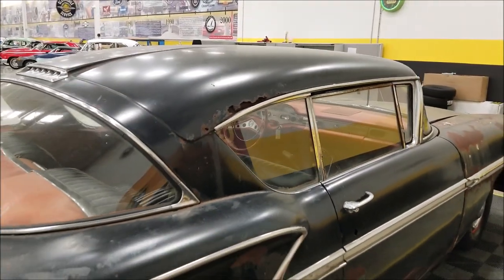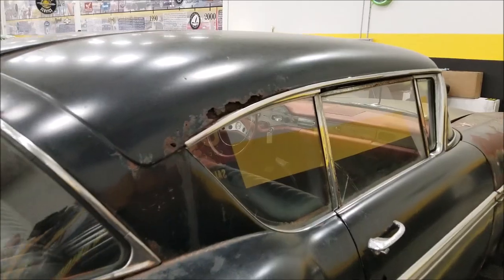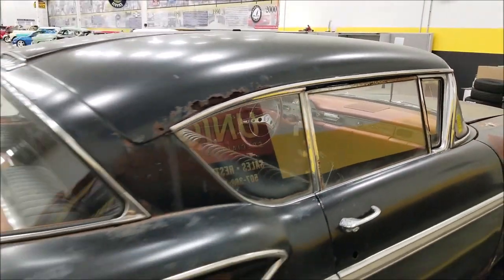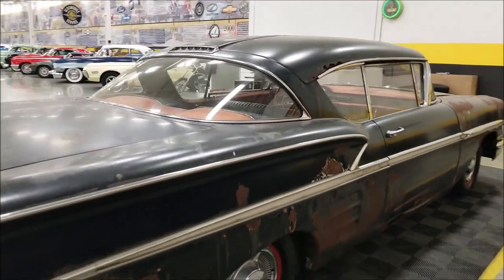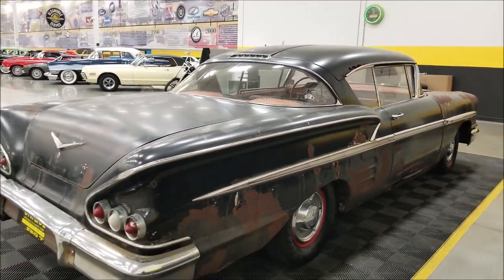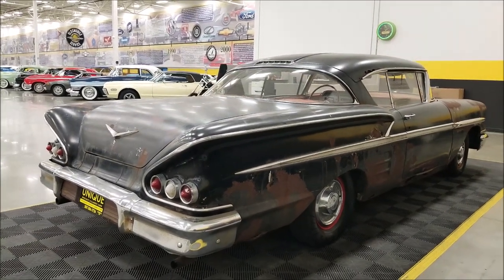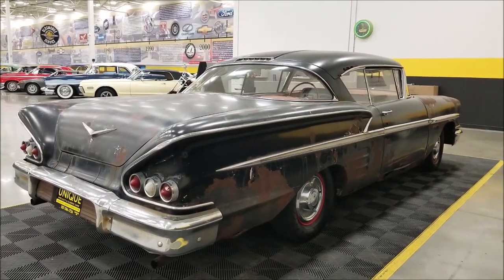This would have been an original onyx black car with, I believe, a red, black, and gray interior combination. Of course, the '58 is always a popular year because it was just a one-year model run as far as this body style.